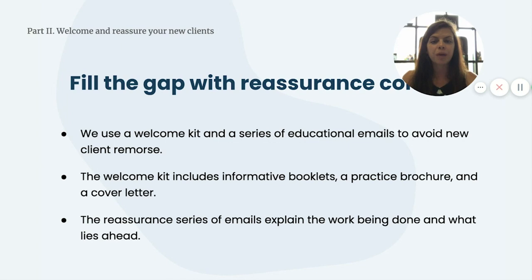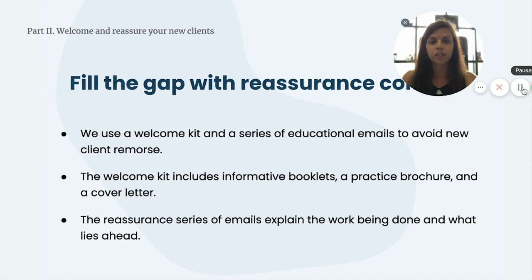It's all about staying in touch with those new clients. Here's a look at a sample welcome kit that includes informative booklets, a practice brochure, and a cover letter. In both the kit and the reassurance series, be sure to detail the work your firm is doing and what challenges need to be overcome. Your new client will be reassured that all is unfolding as it should and will gain respect for the difficulty of the job your firm is performing.